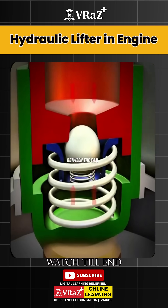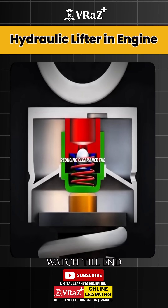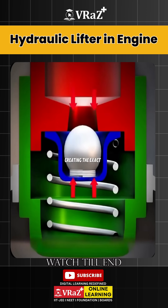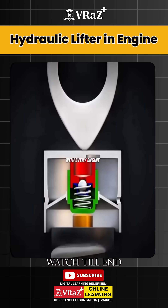If there's clearance between the cam and the lifter, the piston moves upward inside the lifter, automatically eliminating the gap. As the valve heats up and expands, reducing clearance, the cam pushes on the lifter, forcing out a small amount of oil through the gap between piston and cylinder, creating the exact clearance again. New oil then replenishes the chamber, maintaining pressure balance. This process repeats continuously with every engine rotation.